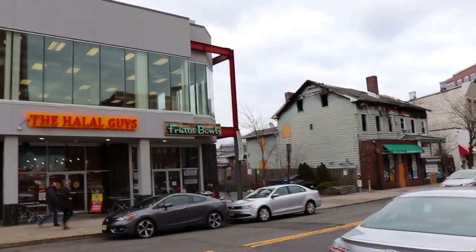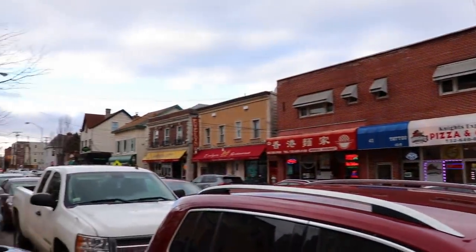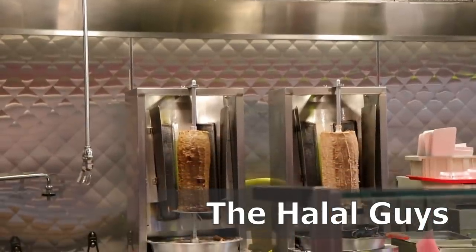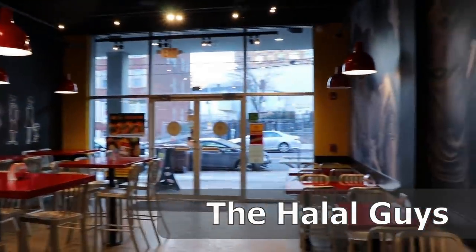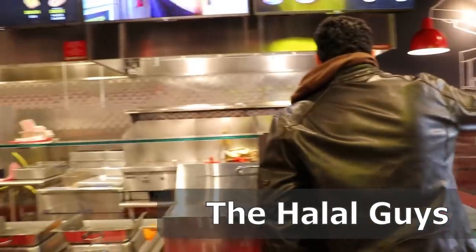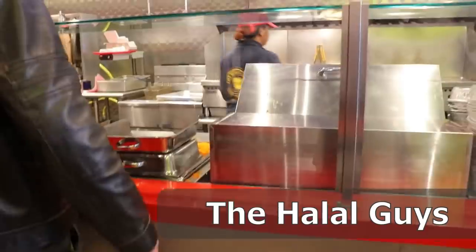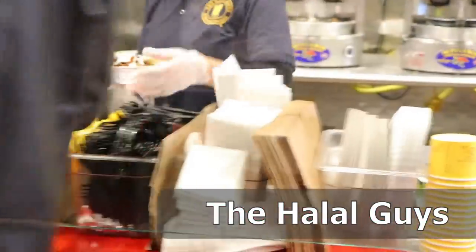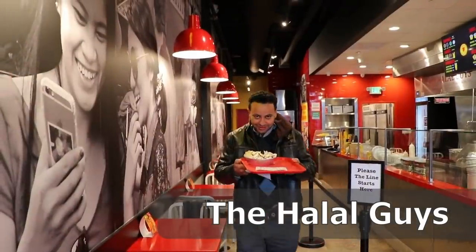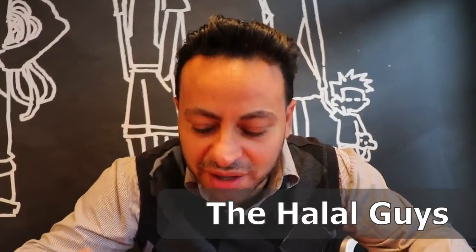Let's move on to another spot and try one more falafel or shawarma — whatever the menu brings us today. Let's go and keep eating. Alright guys, second spot here — the Halal Guys, just around the corner from Ma'moon.